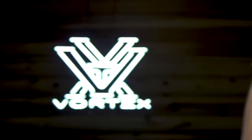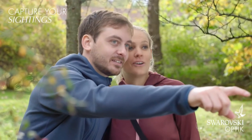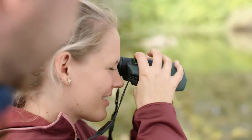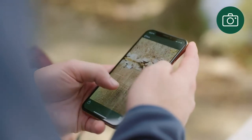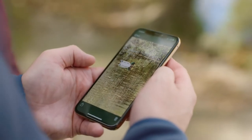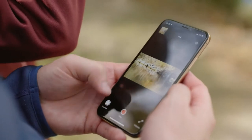The Viper HD is a premium workhorse ready for any adventure you can throw at it, and it's covered for life by the Vortex VIP warranty. [Viewers spot wildlife] — 'Oh, look over there!' 'Oh wow!' 'Want to see it closer?' 'Yes!' 'On the rock — let's try that angle.' 'Oh! Oh! Oh!'